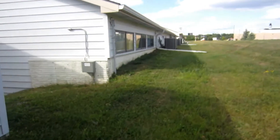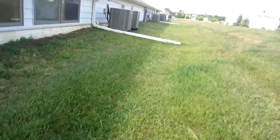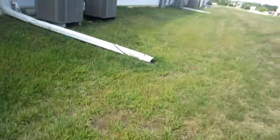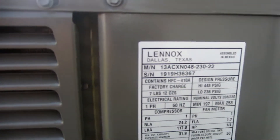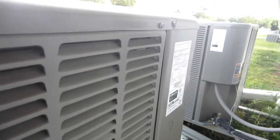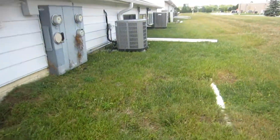I remember these. Copeland scroll, four-ton, 2019. This one is also from 2019 and is also a four-ton.